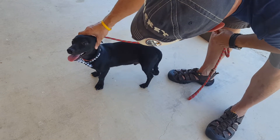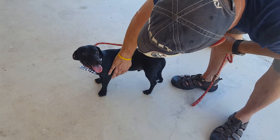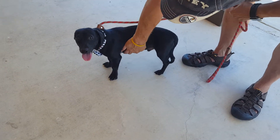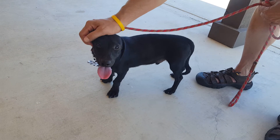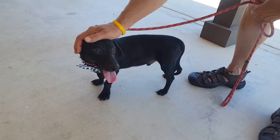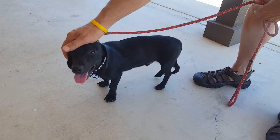He is not a huge barker. He might be obviously when he gets in a home and bonds, but for us here at the shelter, he's not a big barker. He is really sweet. He's one year old. And if you like the dachshund breed, you're going to love this boy.